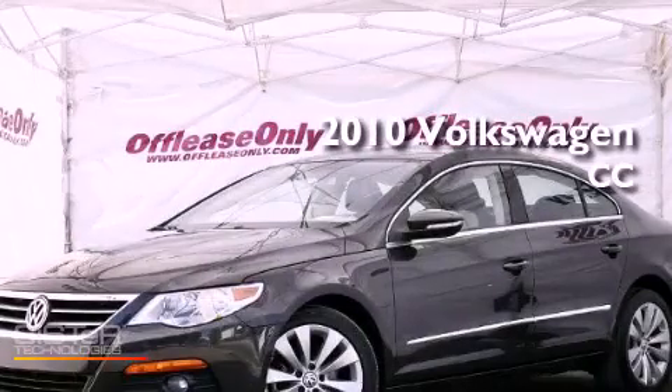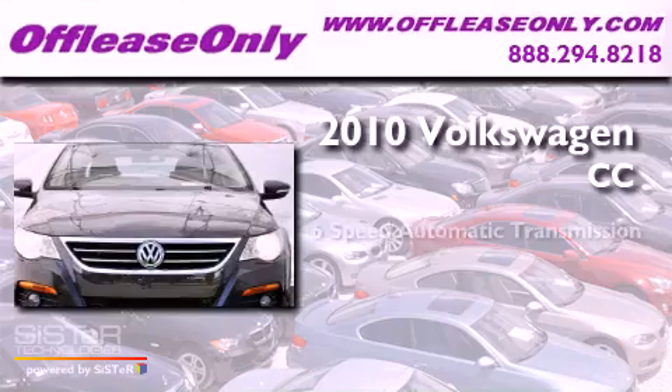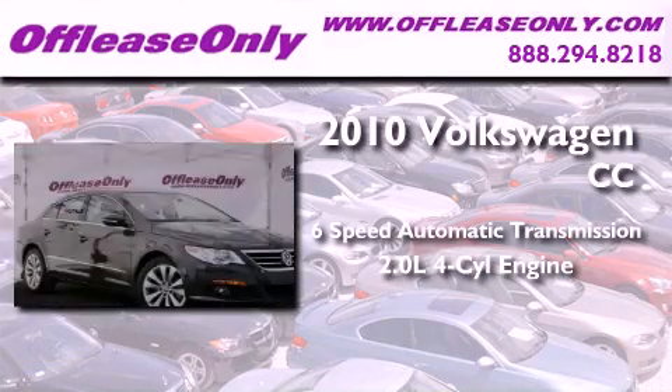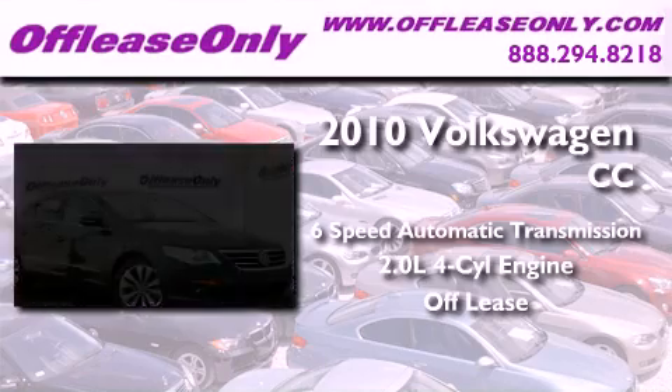This is a 2010 Volkswagen CC. This vehicle has seating for four adults and an inline four-cylinder engine. Plus, having just come off lease, this vehicle is in like-new condition.